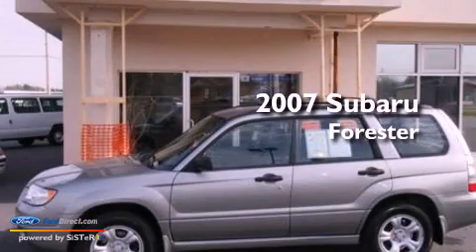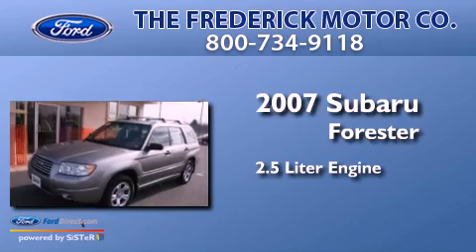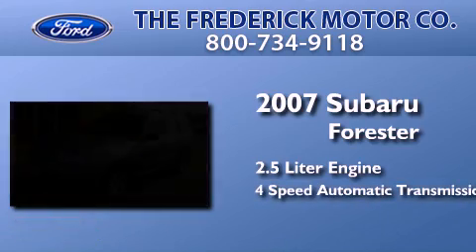This is a 2007 Subaru Forester. It features a 2.5-liter engine and a 4-speed automatic transmission.